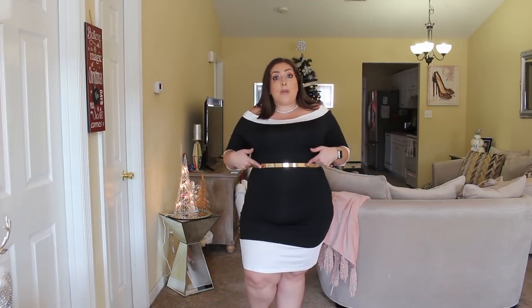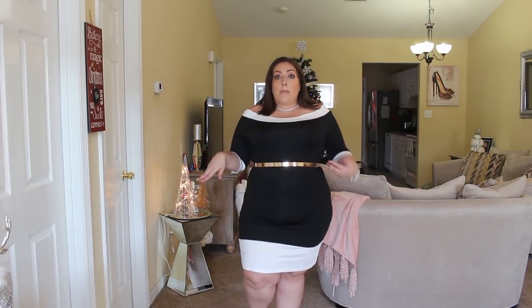This belt works with skirts, pantsuits, dresses — I've been wanting a belt like this forever. It's one size fits all so it has plenty of room. How cute is that? It just adds a little bit of extra something to the dress. For a holiday party, wear this little gold belt and it makes it look so much more festive. I love it.